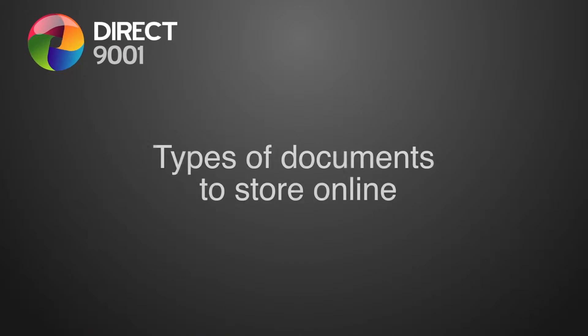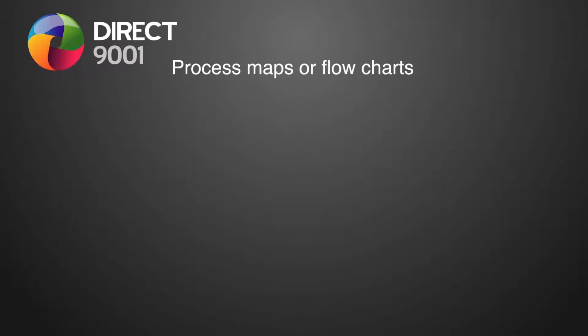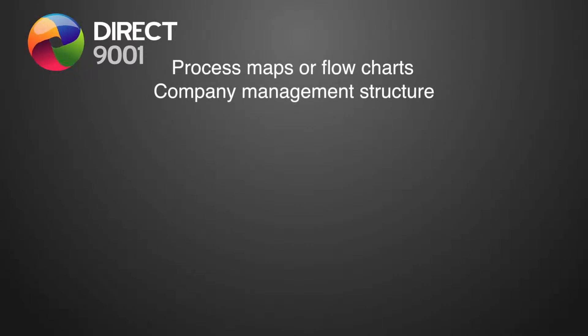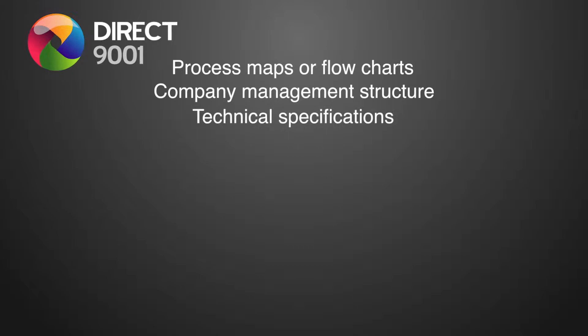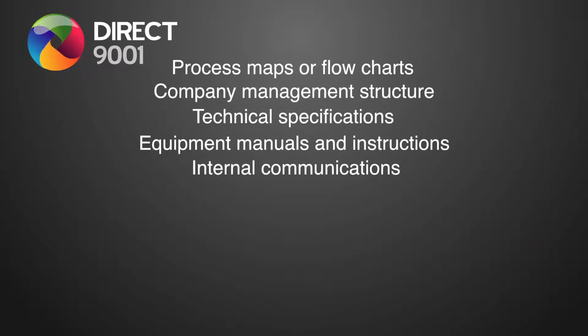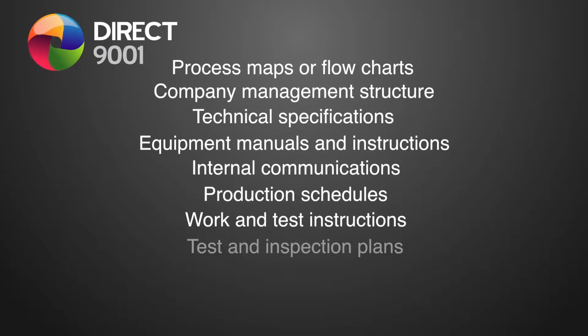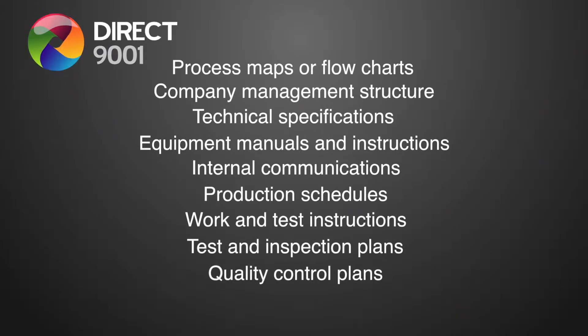There are many types of documents that you should store. Here's a few: process maps or flowcharts, company management structure, technical specifications, equipment manuals and instructions, internal communications, production schedules, work and test instructions, test and inspection plans, and quality control plans.